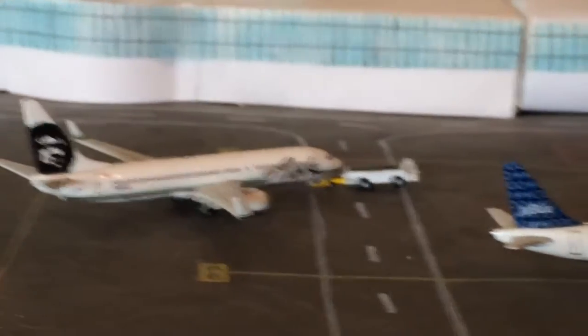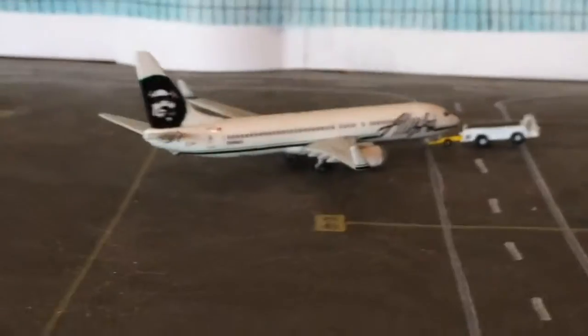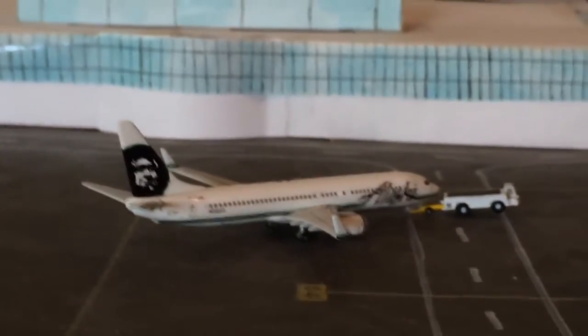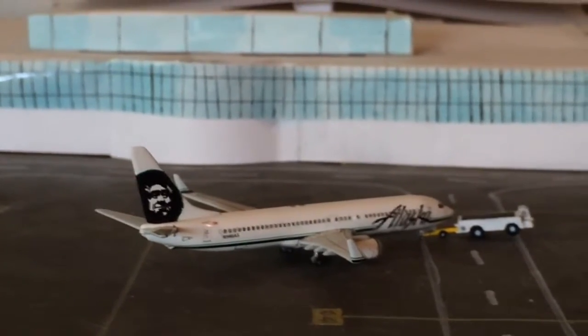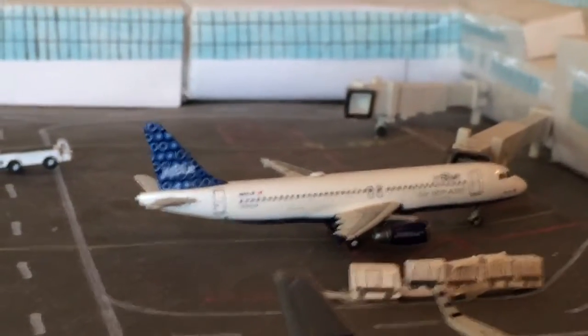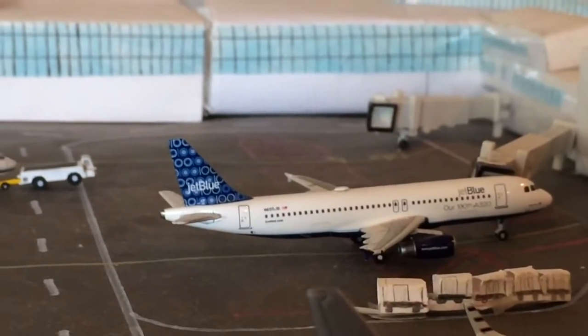It takes like two weeks to paint one, so every once in a while I'll be able to see them — pretty cool. Right here is an Alaska 737-800 pushing back for Anchorage; he came in from San Francisco. JetBlue A320 came in from New York JFK and he's heading off to Long Beach.